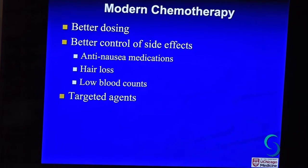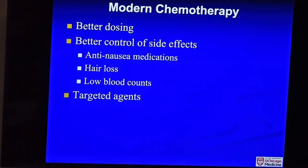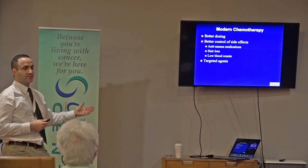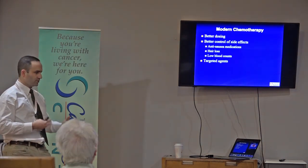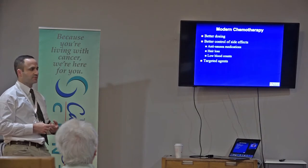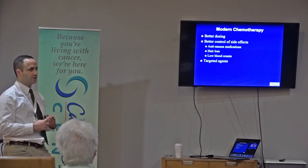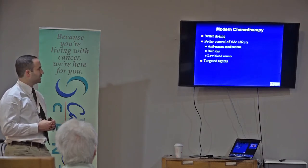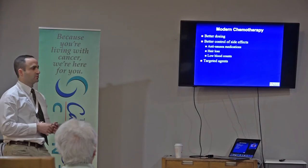There are actually new techniques to prevent hair loss — a cold cap that patients wear during chemotherapy infusions, which has been shown to prevent hair loss. Low blood count is another common side effect. Bone marrow produces your blood: red blood cells carry oxygen, white blood cells fight infection, and platelets help your blood clot. So if you have low red blood cells you lack oxygen-carrying capacity; low white blood cells make you susceptible to infections; and low platelets can cause bleeding problems. We're much better at controlling these now — we have drugs to boost blood counts and we can slow down or stop chemotherapy if blood counts drop.